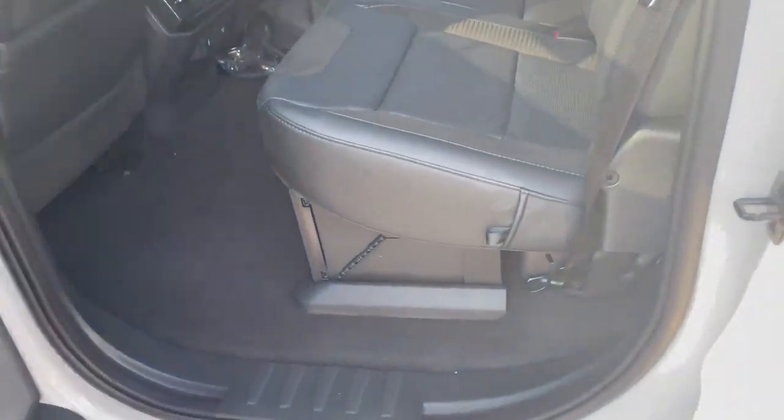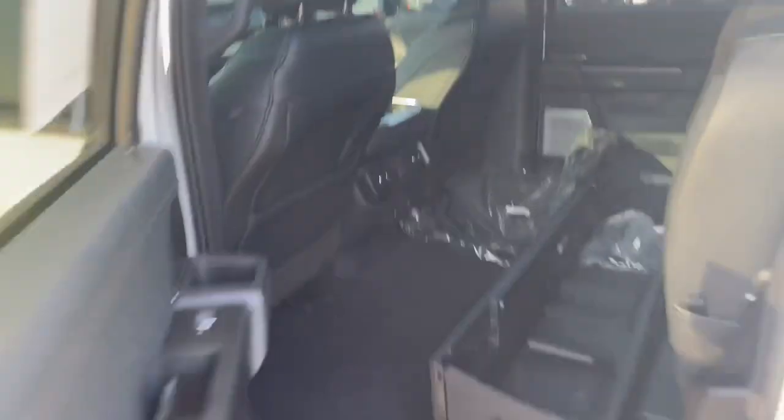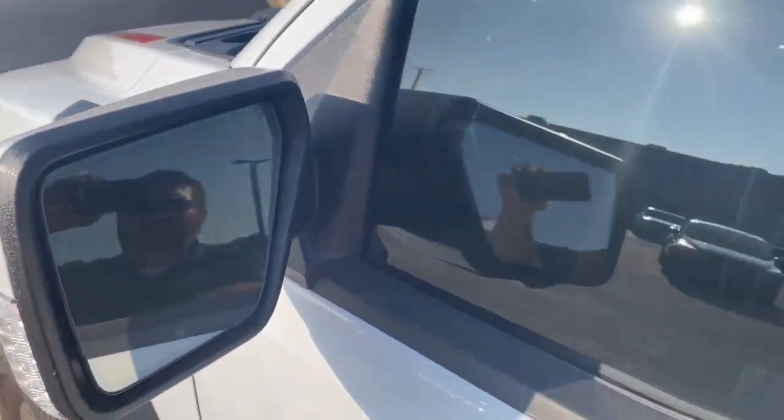Back here, nice leather seats in the back, storage, locking storage compartments, heated seats. It does have a panoramic Vista roof — it's not open right now. Keyless entry, your blind spot monitors.